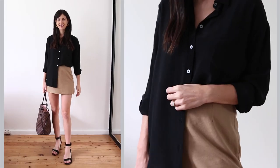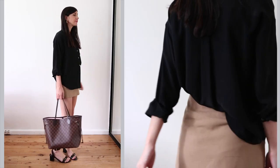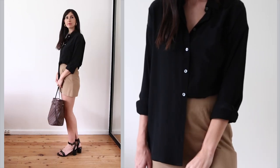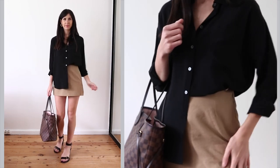I do love a good half tuck, and it works so well with this black silk blouse because of the oversized fit — I have it in a medium, by the way. I've worn it with a little cami mini skirt, and I feel like this works because it's quite demure on top while being a little more flashy on the bottom half. Block-heeled sandals complete the outfit.